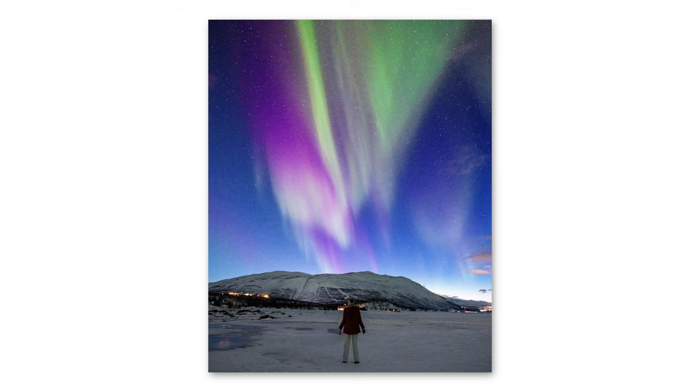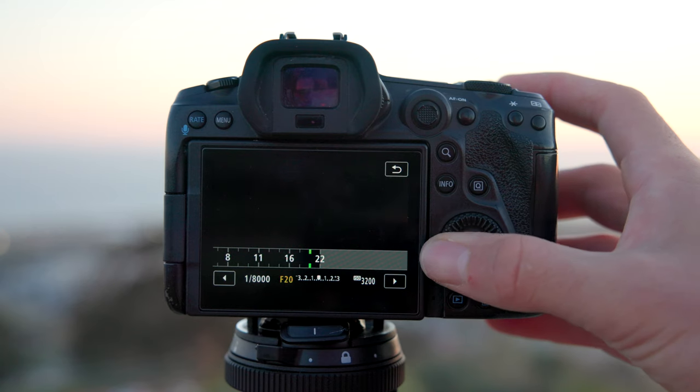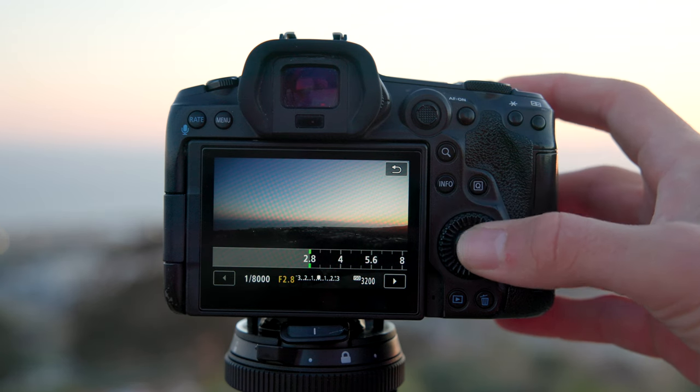Now let's talk about aperture. When taking pictures of the northern lights, you want your widest aperture. I'm shooting at F2.8 because this is an F2.8 lens. If you have a 1.4, we'd highly recommend shooting on that. If you're shooting at 4.5 or 5.6, you might still be able to see them — you'll just need a longer exposure or higher ISO.